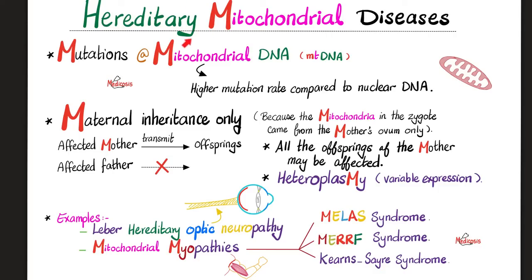Now, in hereditary mitochondrial diseases, the problem is a mutation in the mitochondrial DNA. Mitochondrial DNA has a higher mutation rate compared to nuclear DNA because the proofreading mechanisms are more robust in nuclear DNA than in mitochondrial DNA. The mitochondrial DNA is more vulnerable to mutations and defects — which is exactly what happens in these diseases.